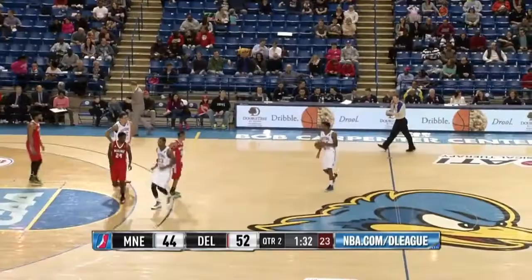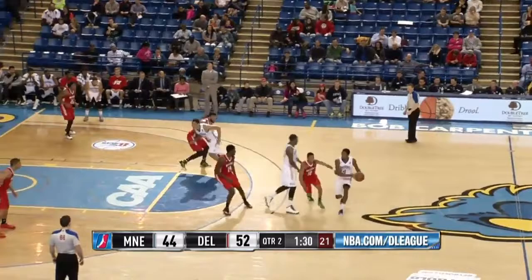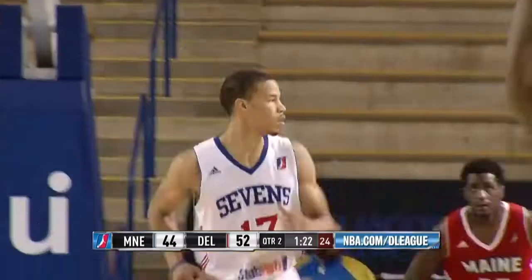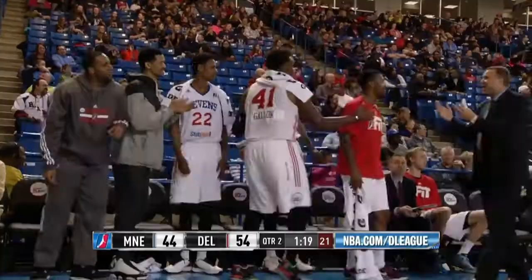Malcolm Lee out top. Hands off to Rudd driving the right side. Bounce pass to a cutting Cunningham for a reverse throw down. Jared Cunningham puts Delaware up 10, 54-44.